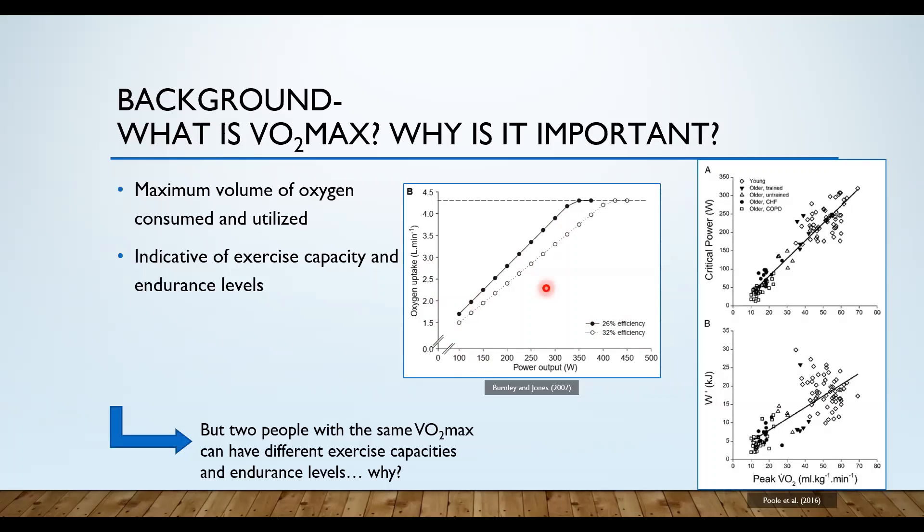The two separate lines just show the same trend — that as intensity increases, the volume of oxygen you're consuming and utilizing also increases. VO2 max is very indicative of exercise capacity and endurance levels. An individual with a higher VO2 max score is usually more fit, can perform at higher intensities for longer periods of time, and is generally healthier overall, with less risk of cardiovascular diseases.